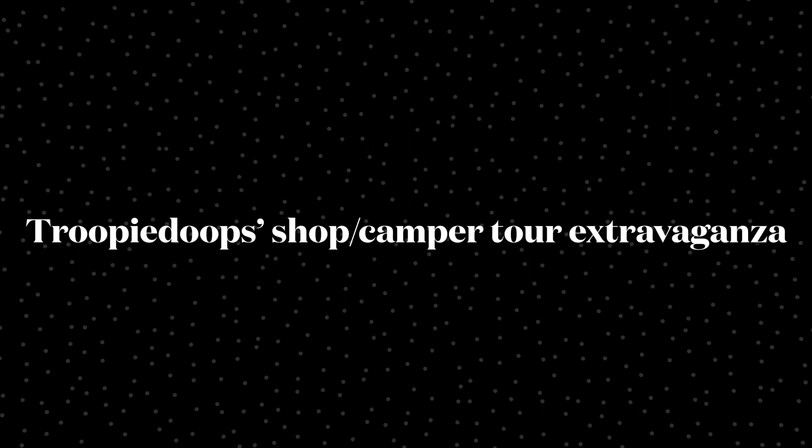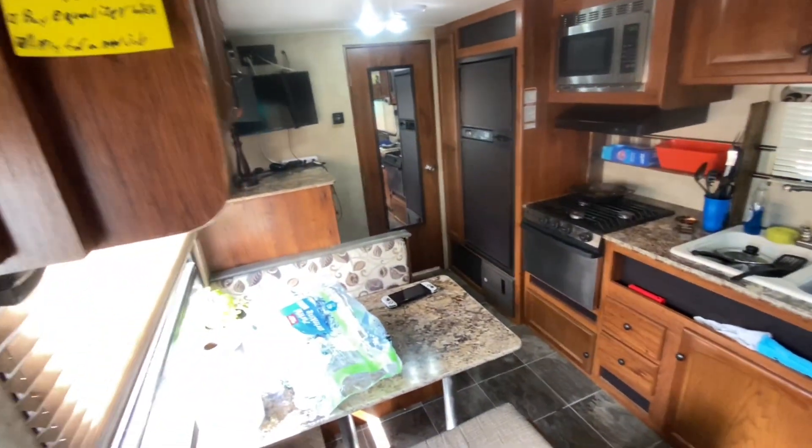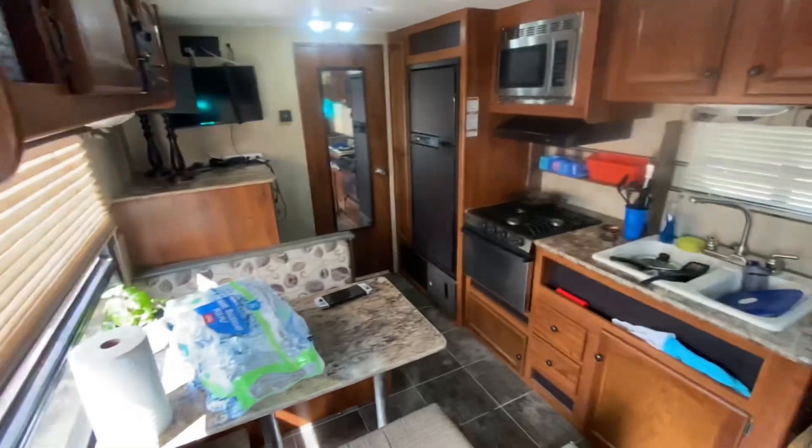I said I'd do a camper tour and a shop tour, so let's start that. Welcome to my 2014 Keystone Hideout. I bought this because of the cost of rent right now — it's pretty bad. It seems like a decent alternative to not being homeless. But I won't get into the specifics. Let me just show you around. It's a little messy in here, but I live here, so deal with it.